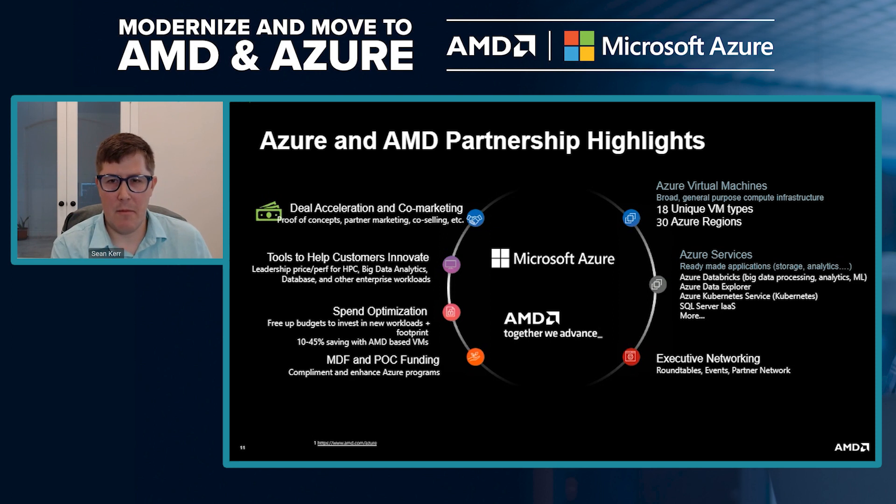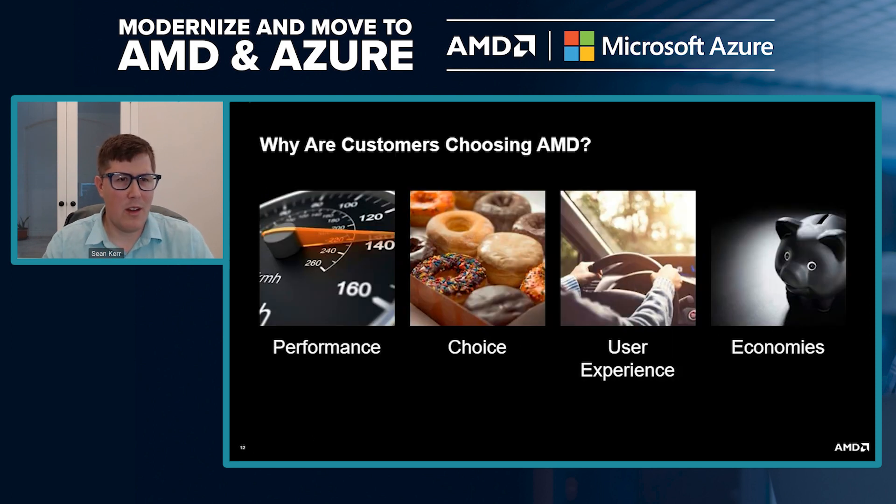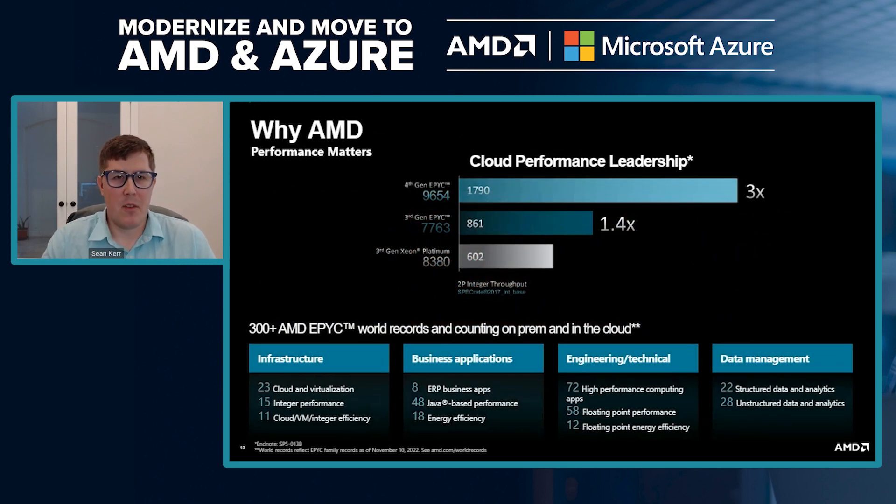Why are customers choosing AMD in Azure? It's really four criteria: performance, choice, user experience, and economies. Looking at performance — AMD is currently in our fourth generation. Using the industry-standard SpecInt benchmark, our product is 3x the performance of our competitor's top-of-stack third generation product, and our top-of-stack third generation is 1.4x the competitor's third gen. We also have over 300 world records spanning technical apps, data management, business apps, energy efficiency, and infrastructure.